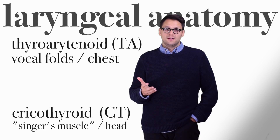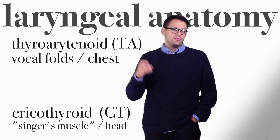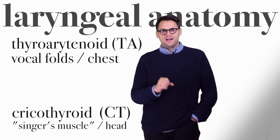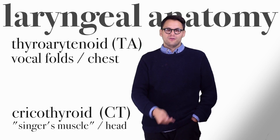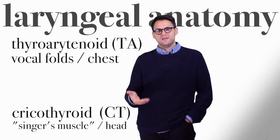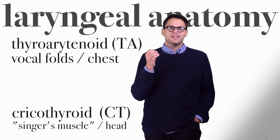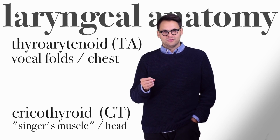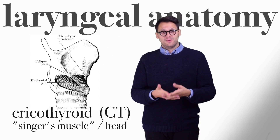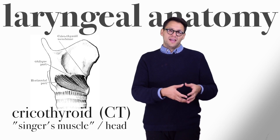There are a number of muscles in the larynx, but the two most important types to remember are the thyroarytenoids, which span from the arytenoids to the thyroid cartilage — abbreviated as TA — and the cricothyroid muscles, which go on the outside from the cricoid cartilage to the thyroid cartilage. These two muscle systems are important for controlling pitch when speaking and singing. The thyroarytenoid muscles relate to pitch in our chest register, and the cricothyroid muscles relate to our head register. The cricothyroid muscle is sometimes referred to as the singer's muscle, and is the muscle system most engaged when singing in head voice.